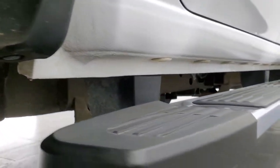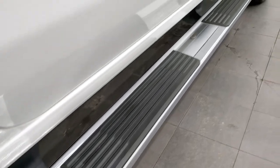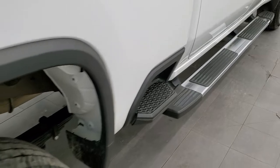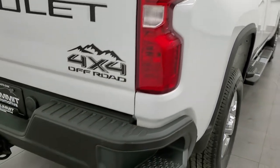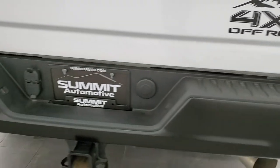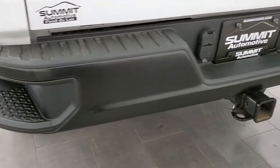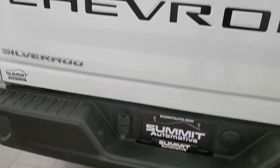Cab corners and lower rockers all look really good, and it does come with a nice set of what appear to be the factory step bars. You also get the side box steps. Coming around to the back of the vehicle, the rear bumper is in great shape — no major dents or dings. It does have the rear bumper steps and a full towing package which includes a receiver hitch, four pin and seven pin wiring.